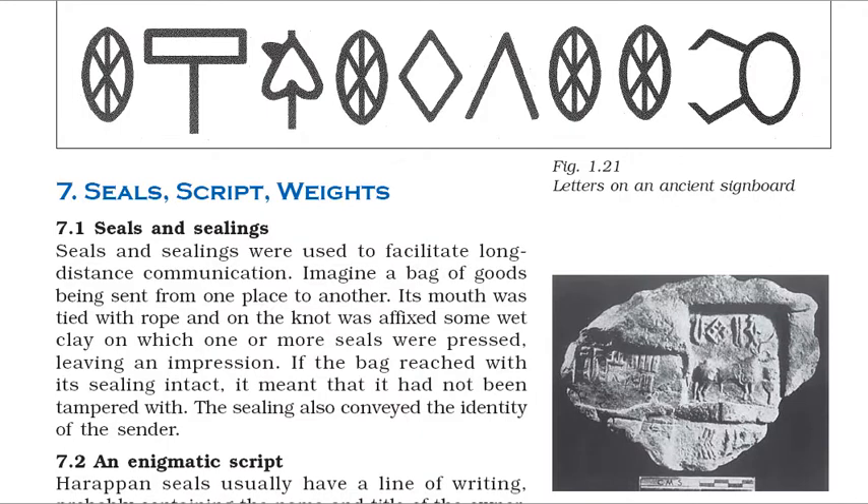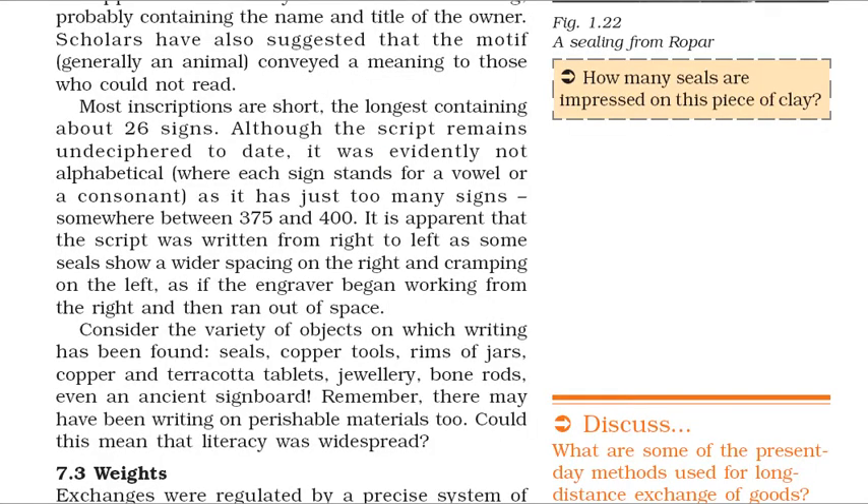Seals and sealings were used to facilitate long-distance communication. A bag of goods being sent from one place to another would have its mouth tied with rope, and on the knot was affixed some wet clay on which one or more seals were pressed, leaving an impression. If the bag reached with its sealing intact, it meant that it had not been tampered with. The sealing also conveyed the identity of the sender. Harappan seals usually have a line of writing, probably containing the name and title of the owner. Most inscriptions are short, the longest containing about 26 signs. Although the script remains undeciphered to date, it was evidently not alphabetical, as it has just too many signs — somewhere between 375 and 400. It is apparent that the script was written from right to left, as some seals show wider spacing on the right and cramping on the left, as if the engraver began working from the right and then ran out of space.